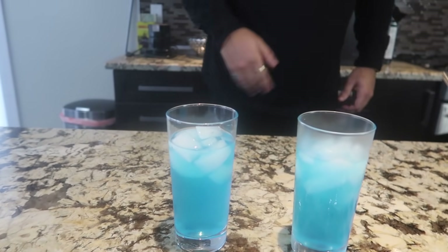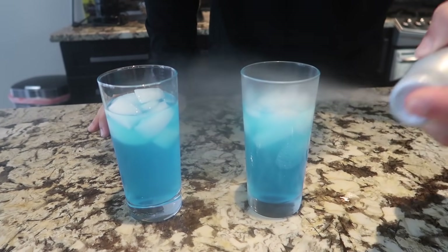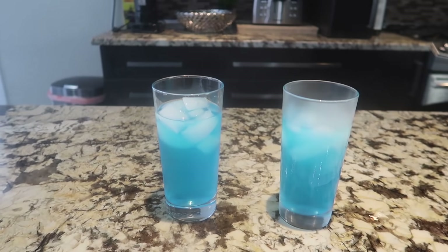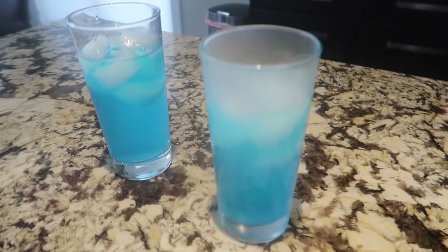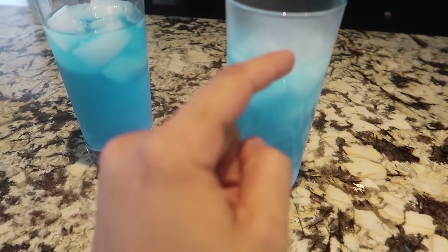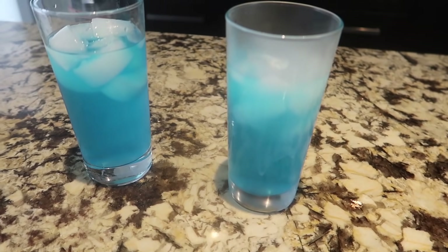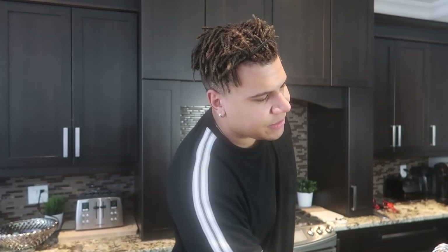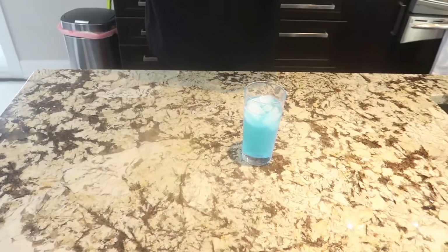Which one would you rather be drinking — this one, or this Old Spice Gatorade? I definitely put way too much on, but that one looks ice cold like it came out of the Arctic. Do not drink this, guys. This one is covered in deodorant — definitely not drinkable. But it's super easy to do. It definitely is the best-smelling glass of all time. I'd say five out of ten — it kind of works.